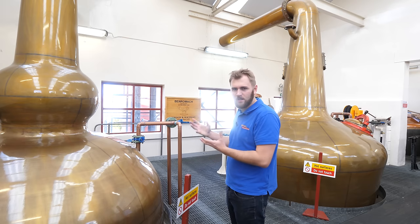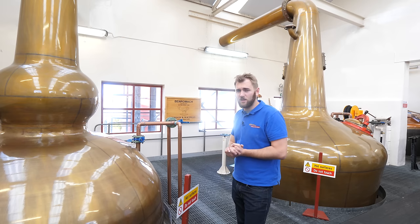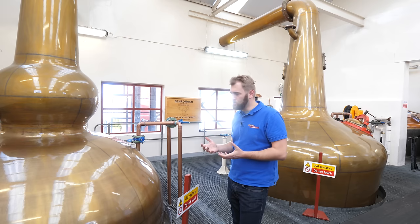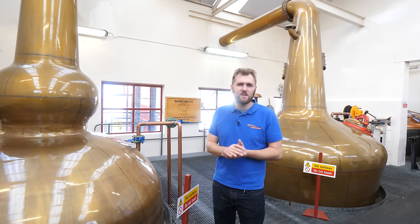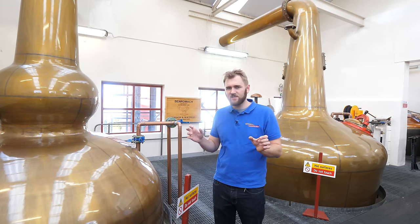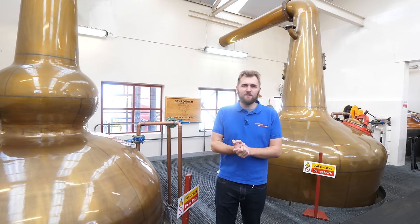This results in a really rich, flavorsome, strong, and even spicy character coming out of the spirit still. Outside the distillery are the shell-and-tube condensers, condensing it down to around 67% ABV. The hard cut range for the final spirit filled into cask is between 63% and about 72% ABV.